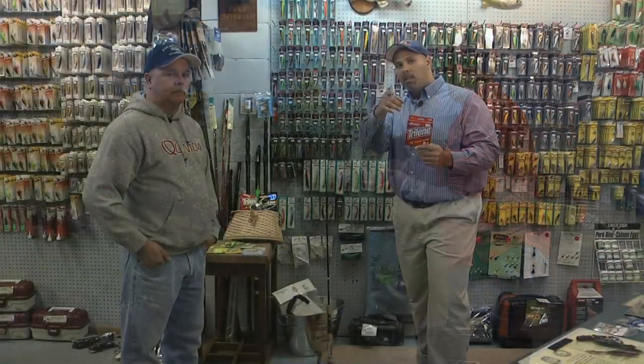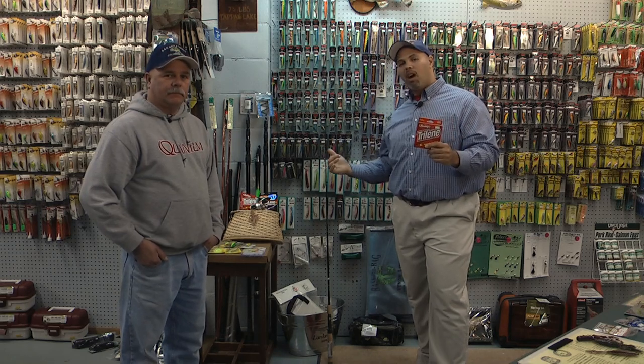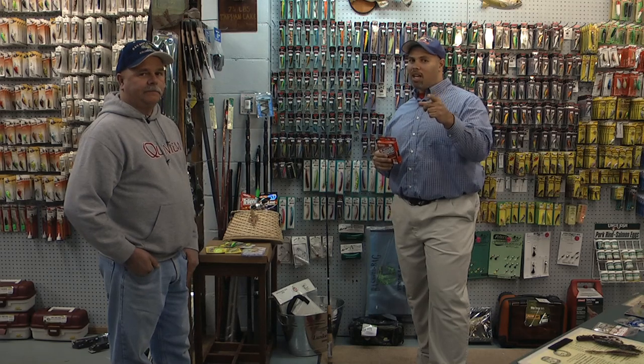So now you know what to use to catch some fish. You know how to work a spinner bait, and we're going to go back out on the water and catch some more fish.